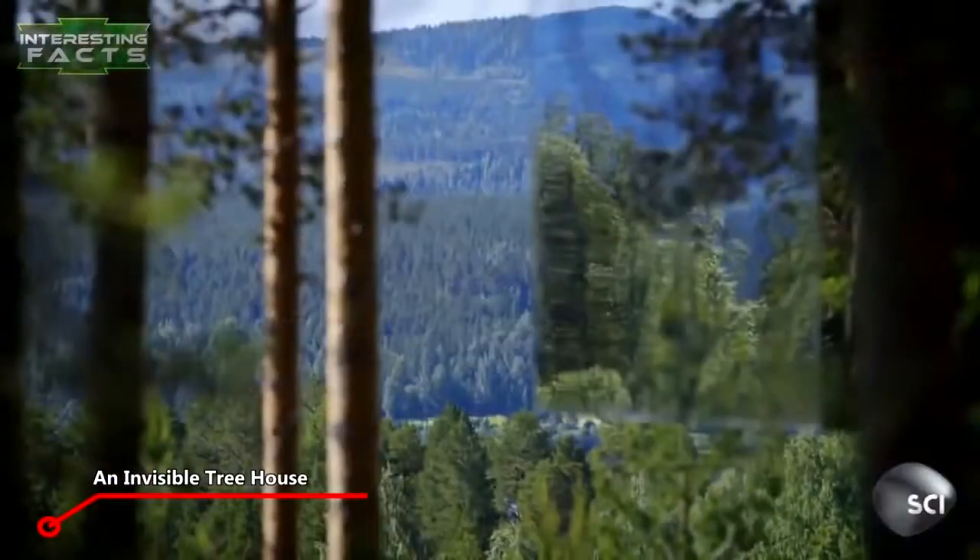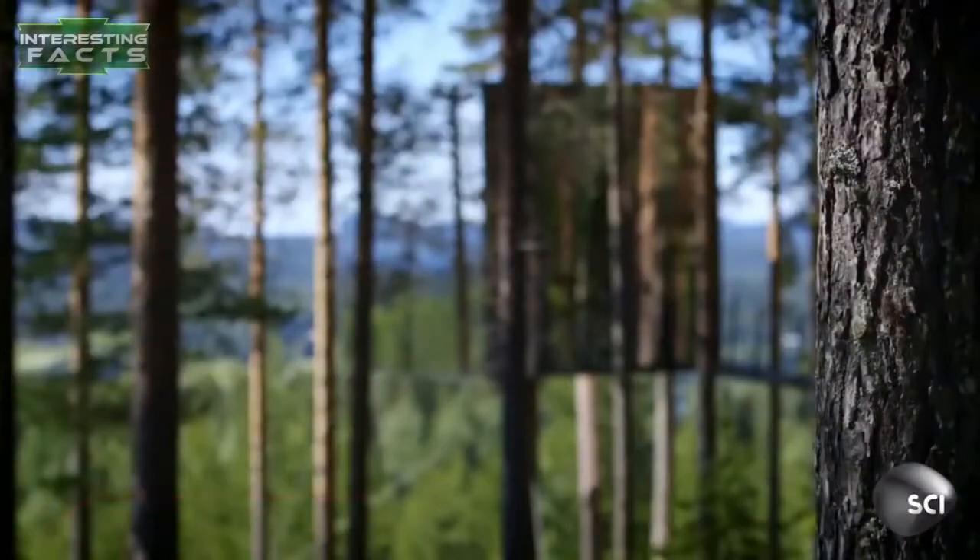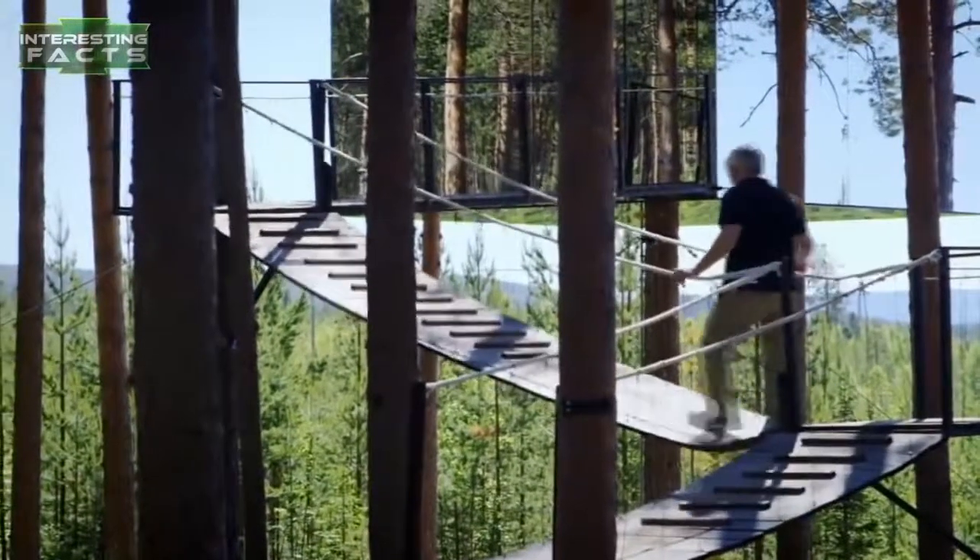An invisible treehouse. Here's a cool treehouse that is covered by mirrors on the outside, and if you weren't looking close enough you'd probably miss seeing it entirely.